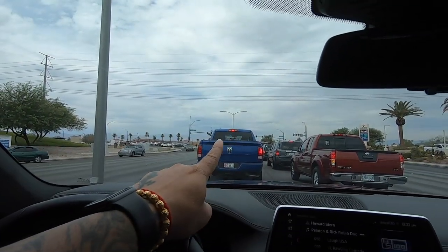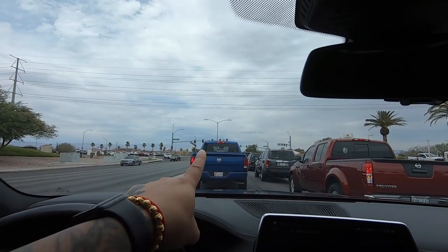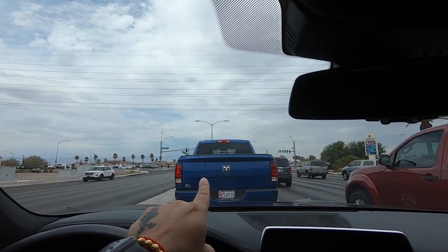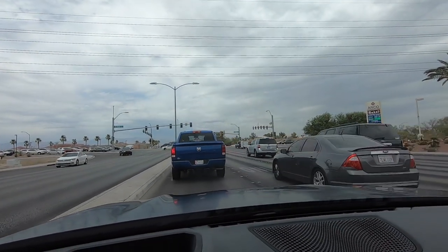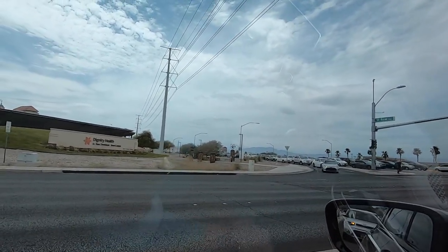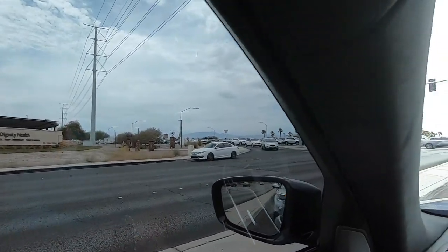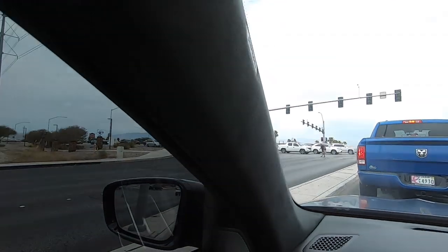About a mile down this way you'll be able to jump on the 215. You'll also have Target, Lowe's, Home Depot, Kmart, and Sam's Club down the road. And down here on Saint Rose they just built a new Costco — it's very highly dense around this area.